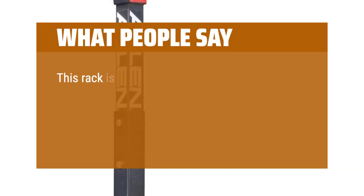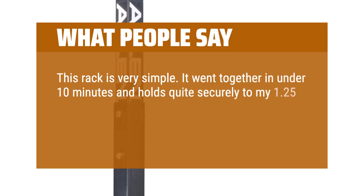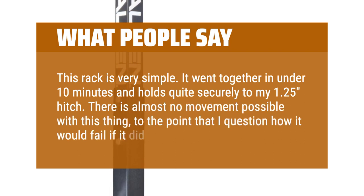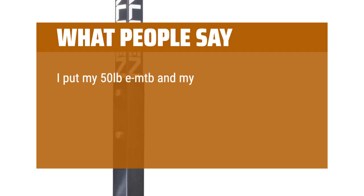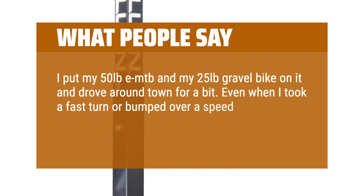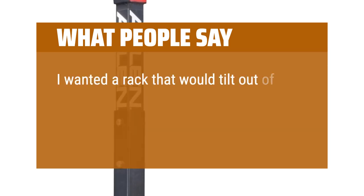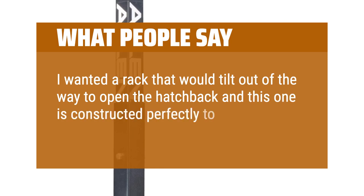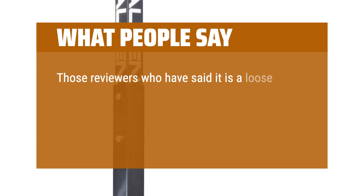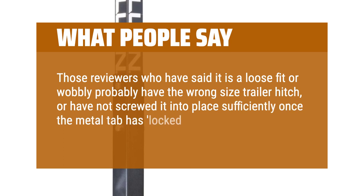What people say: This rack is very simple. It went together in under 10 minutes and holds quite securely to my 1.25 hitch. There is almost no movement possible with this thing, to the point that I question how it would fail if it did. I put my 50lb e-MTB and my 25lb gravel bike on it and drove around town. Even when I took a fast turn or bumped over a speed bump, the bikes merely wiggled atop the stable rack. I wanted a rack that would tilt out of the way to open the hatchback and this one is constructed perfectly to do that. It is easy to assemble and lock. Those reviewers who have said it is a loose fit or wobbly probably have the wrong size trailer hitch, or have not screwed it into place efficiently once the metal tab has locked it into the hitch.